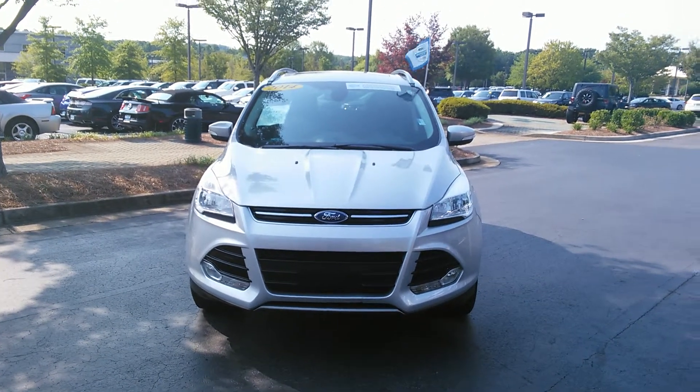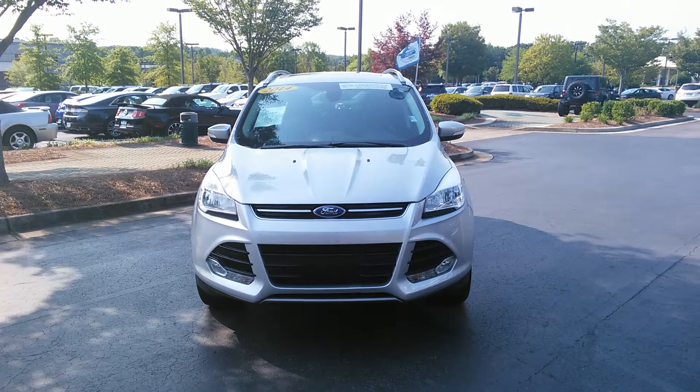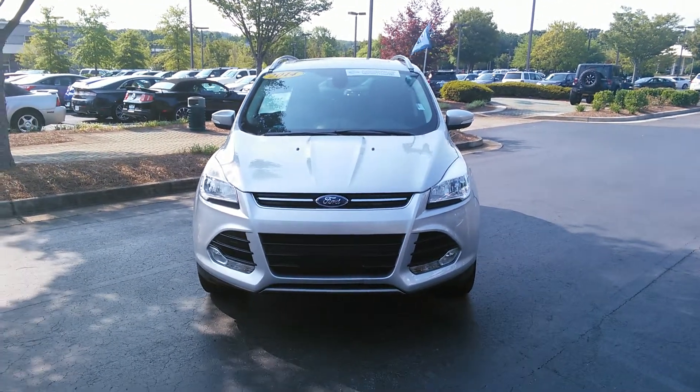Good morning, Barbara. This is Damien at Cherokee Ford, Lincoln and Alpharetta, and here we have your new 2014 certified pre-owned Ford Escape.